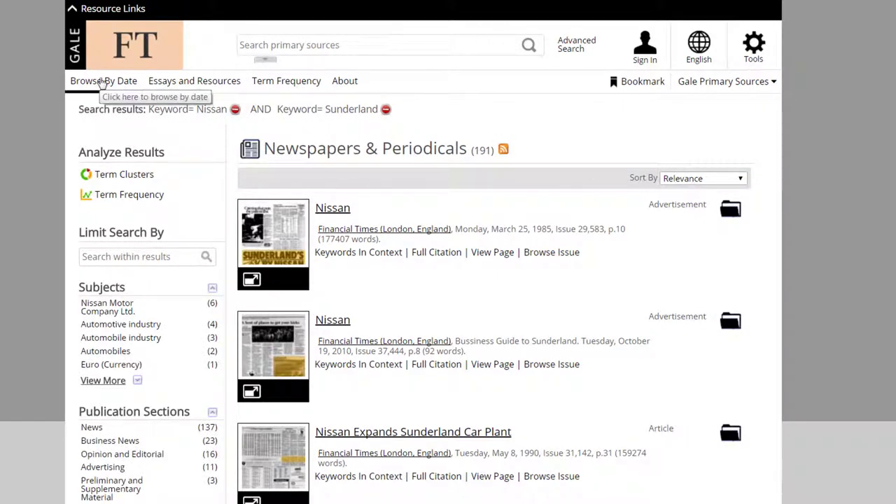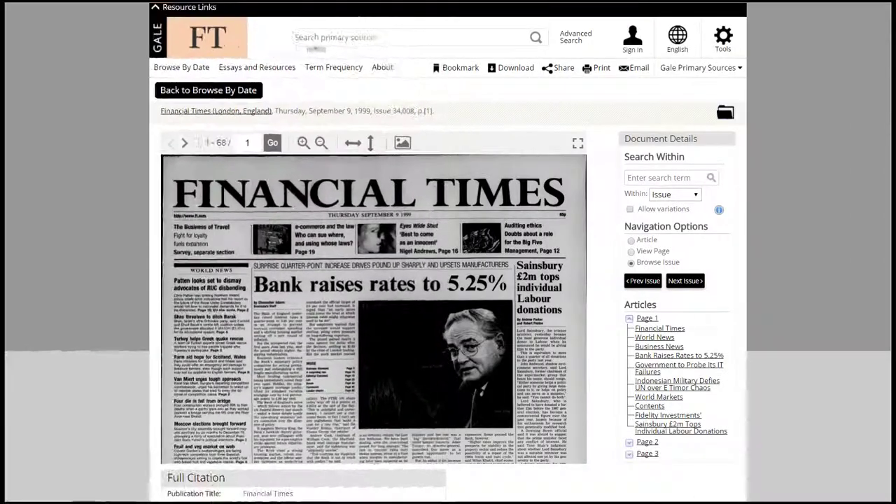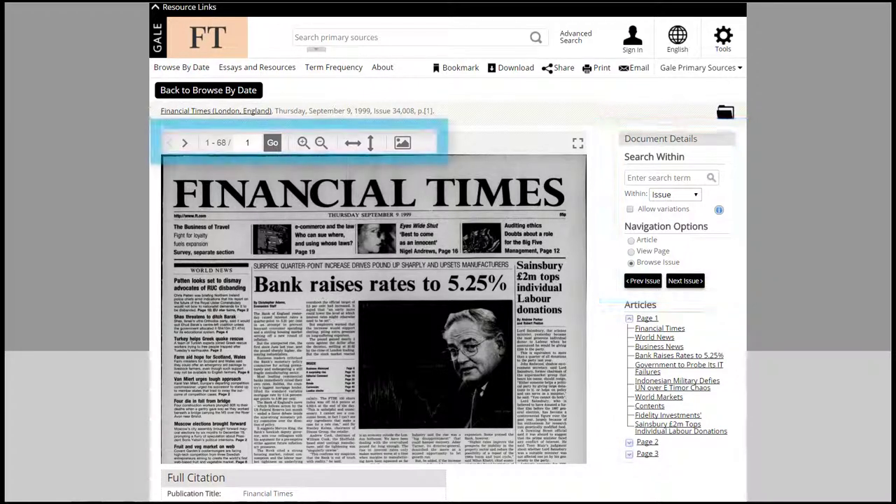I can also browse the database by publication date. The difference with the archive is that the information presented is a digital copy of the print newspaper publication. You are able to search within the newspaper issue,